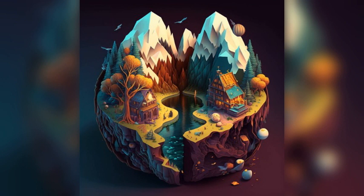De Waag: this historic building was once a weigh house and is now home to a restaurant and cultural center. It's a great place to try traditional Dutch cuisine and learn about the history of the city.